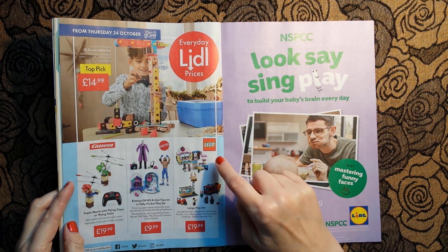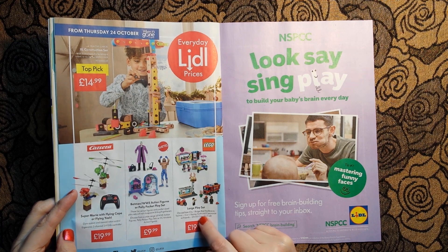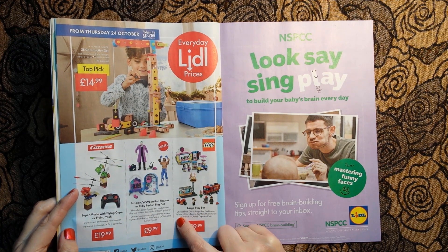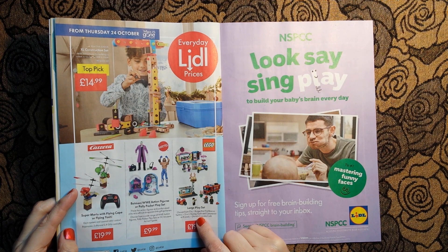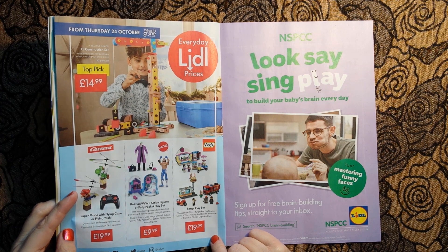And here we have a Lego large play set for £19.99. You can get a burger bar, fire rescue, Technic two-in-one racing yacht and catamaran, or Friends Olivia's Cupcake Café.